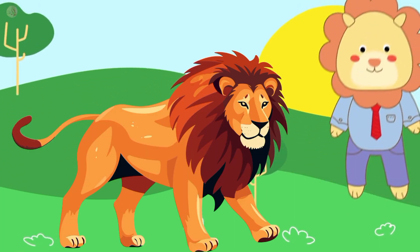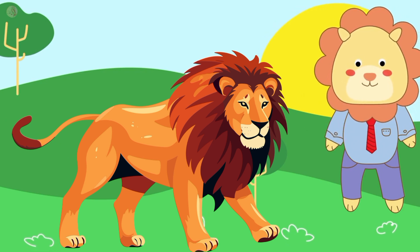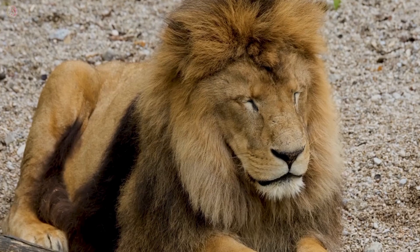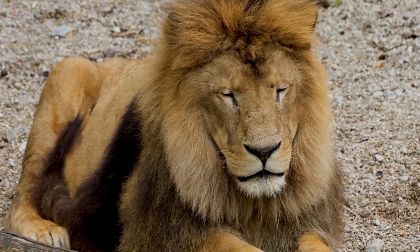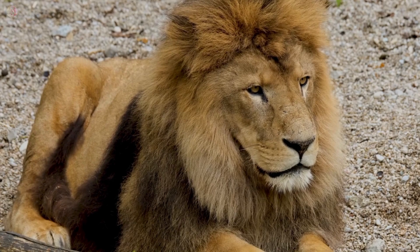This is a lion and lion color is brown. Lion is the king of the jungle. Lion is a very scary animal.